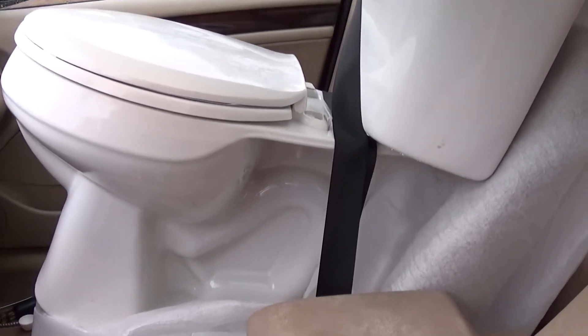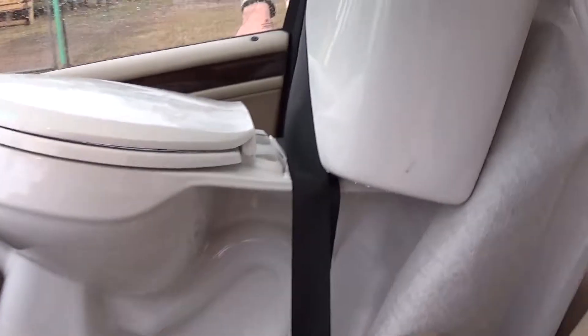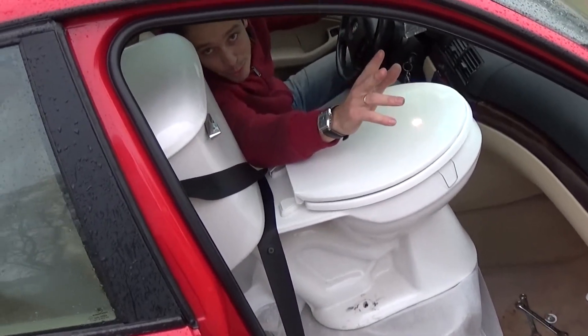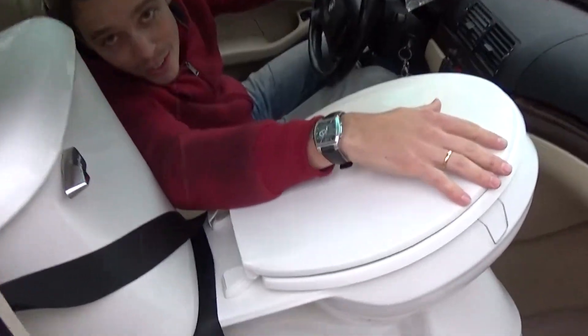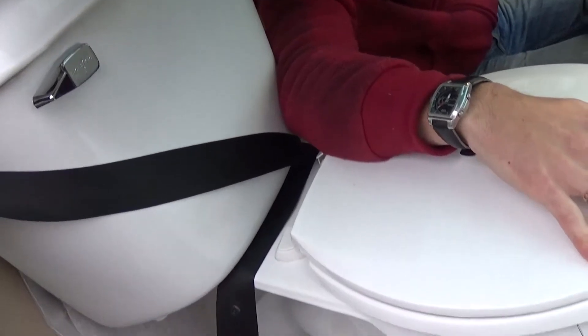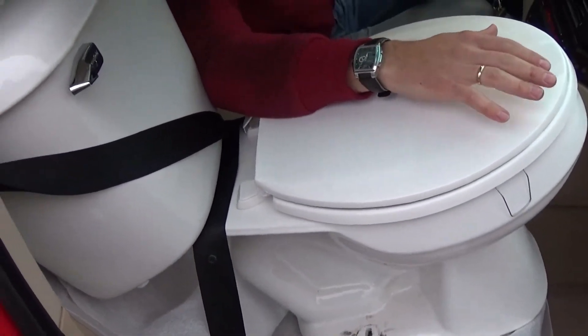Discipline — put the seatbelt on so we don't get any tickets. Okay guys, please subscribe to our channel for more videos. Sometimes they're useful, sometimes they're dumb like that, but hey, who cares. Thank you guys for watching!